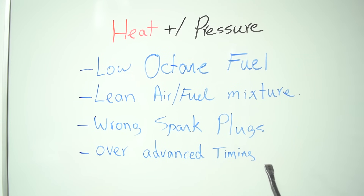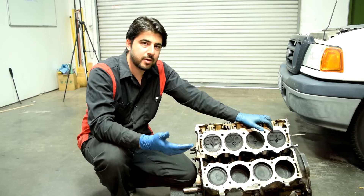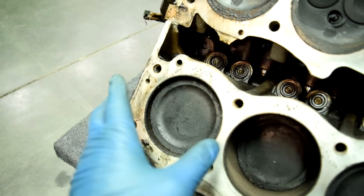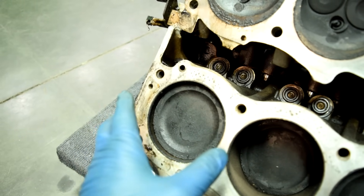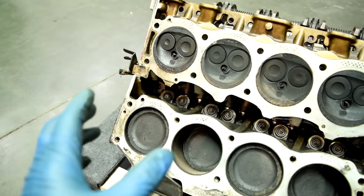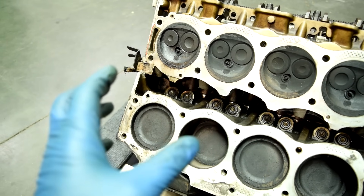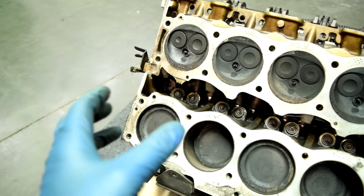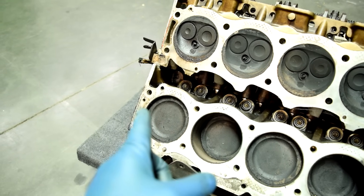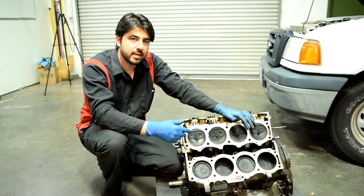Over-advanced ignition timing could also cause detonation. Ignition timing refers to when your car's computer or ignition control module tells your ignition coil to fire a spark at your spark plug — that usually happens about 5 to 30 degrees before the piston reaches top dead center. If you're working on a car where you can advance or retard the timing with a distributor and you accidentally over-advance it — let's say it's supposed to fire at 15 degrees before top dead center but instead fires at 30 degrees before — you end up with too much pressure inside your combustion chamber, which could lead to detonation.